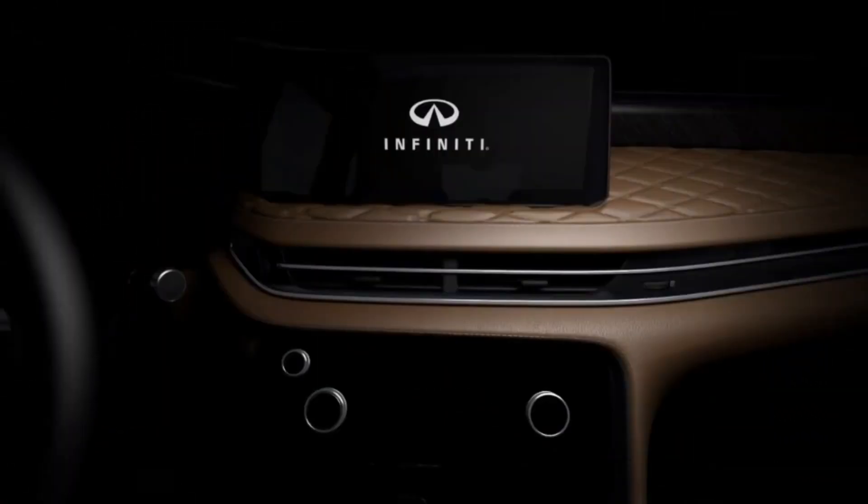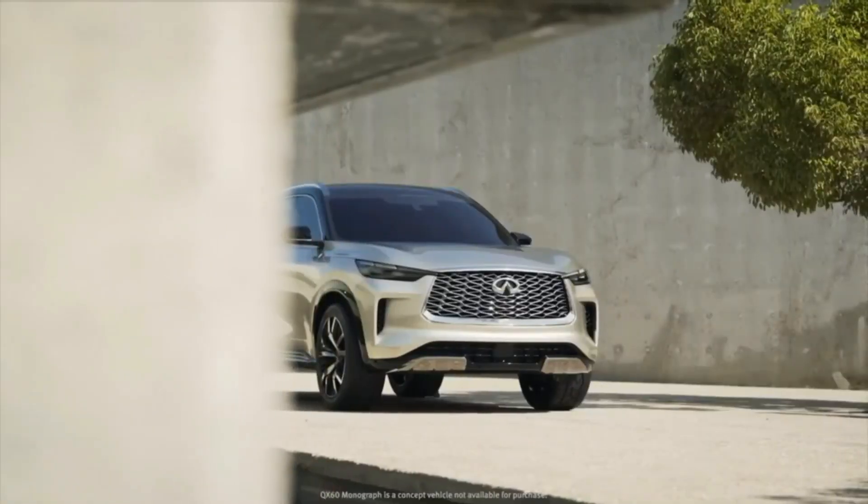Although not shown in the reveal image, the QX60 is expected to have a fully digital instrument cluster.